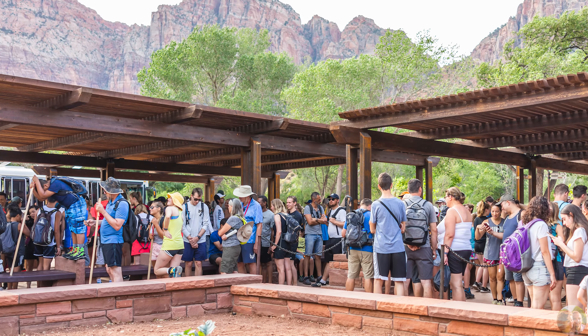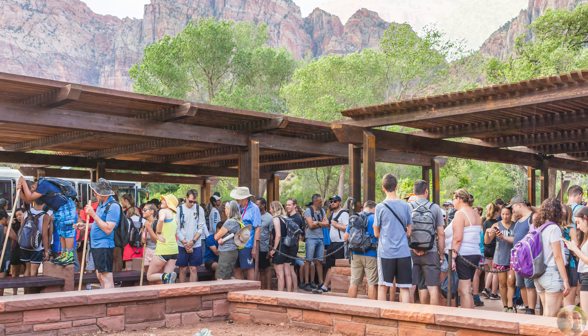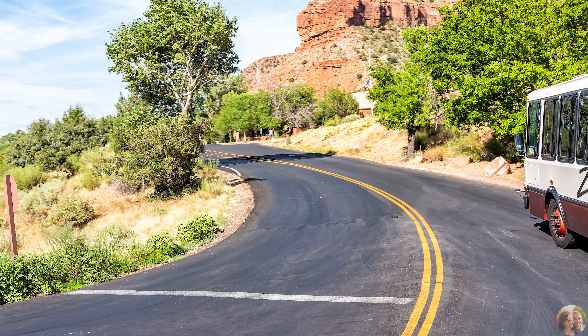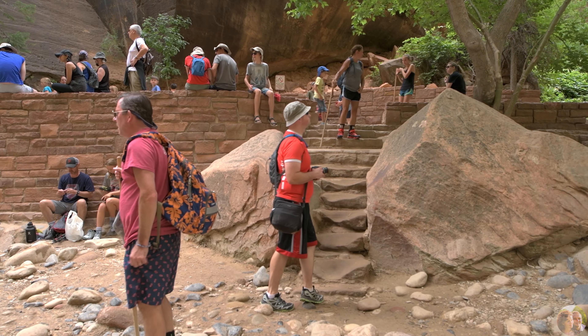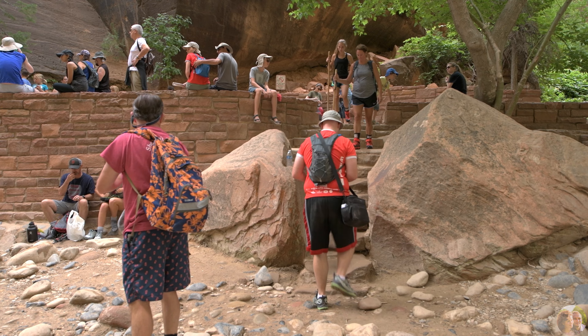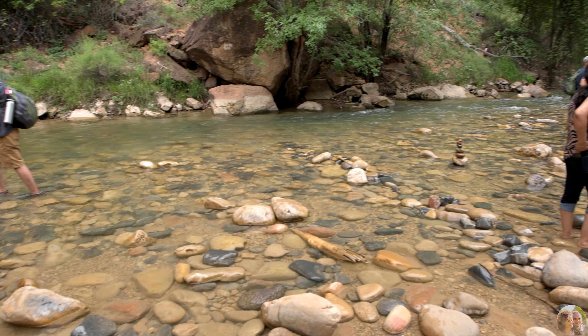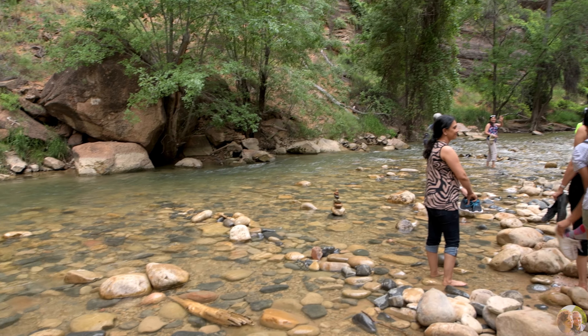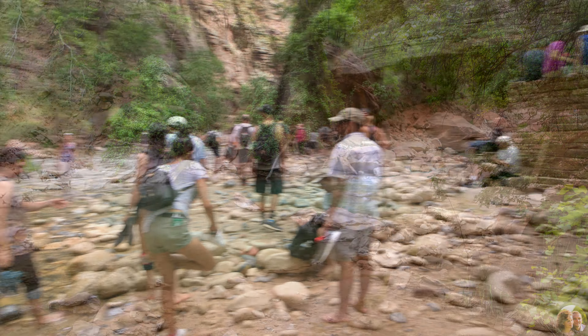The shuttle service is convenient and free to use to get to the hikes from the campground and visitor center. We took it to the short and easy but extremely popular Riverside Walk trail that joins the Narrows, a hike you need a permit for. The water here was very beautiful.